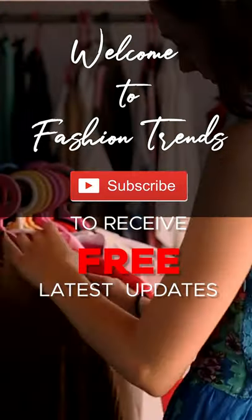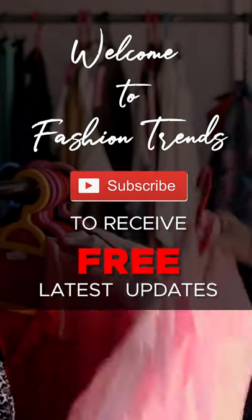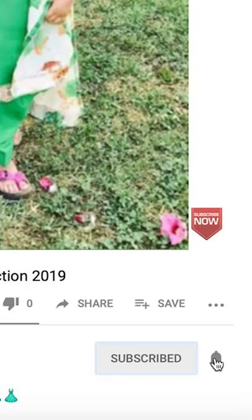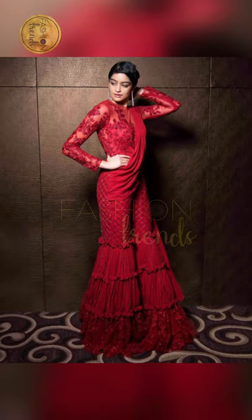Welcome to Fashion Trends! Subscribe to the free latest updates from our channel, and also give a like to get more interesting videos from our channel.